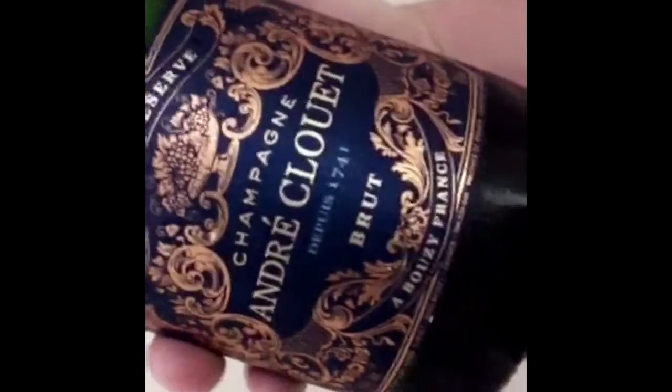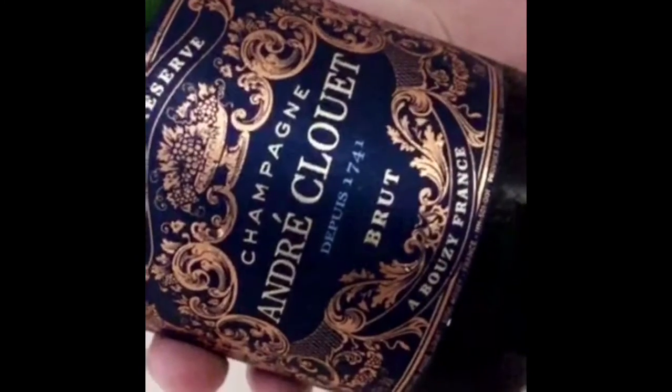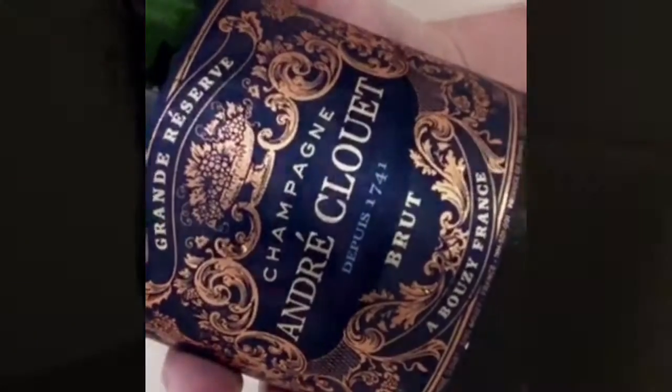André Clouet — one of the largest family owners of Grand Cru Pinot Noir in Bouzy, Champagne, France.